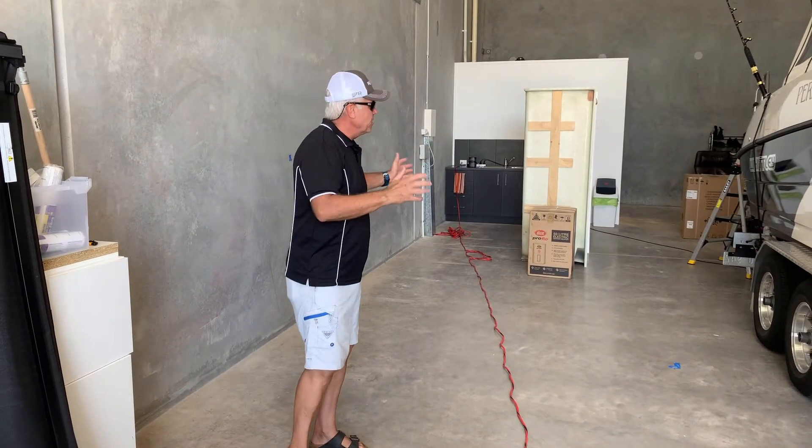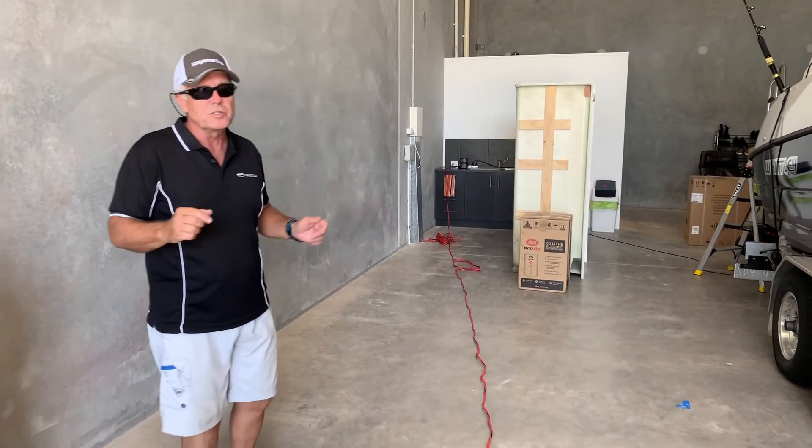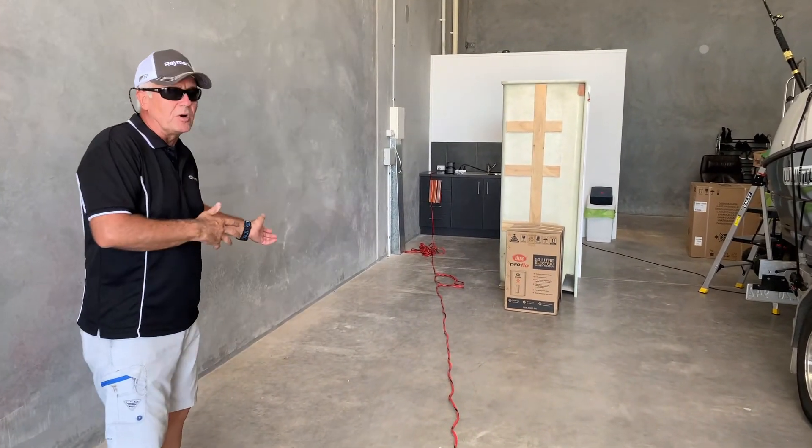So this will ultimately be storage for the boat, a place to get some work done, a workshop, an entertainment area, an area to have barbecues and friends in, and watch the football game.